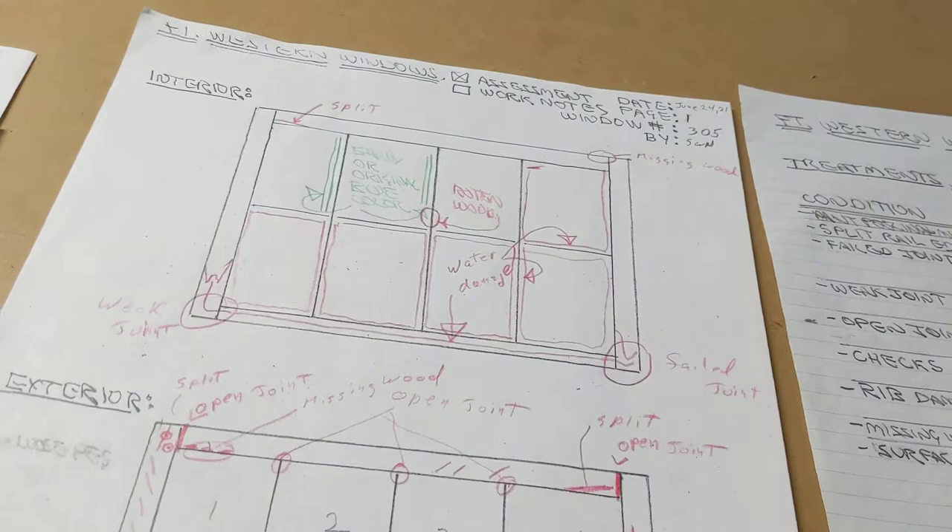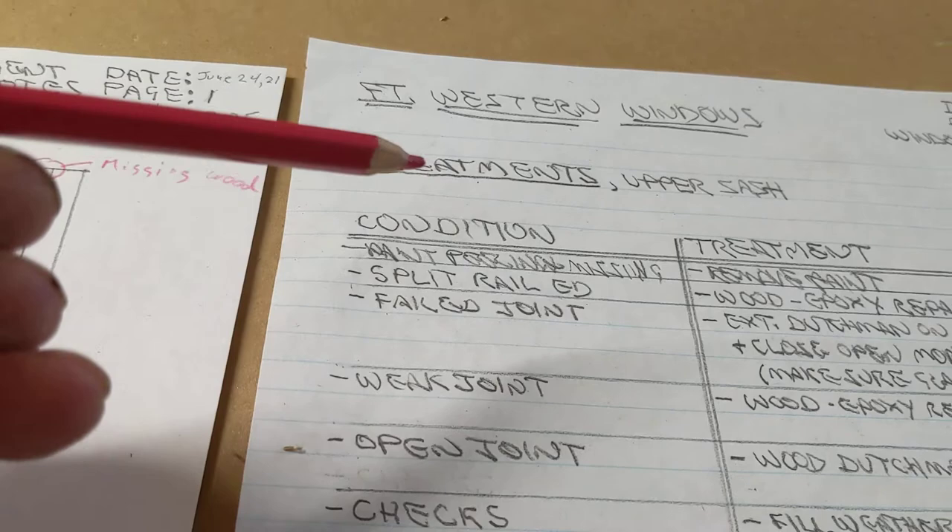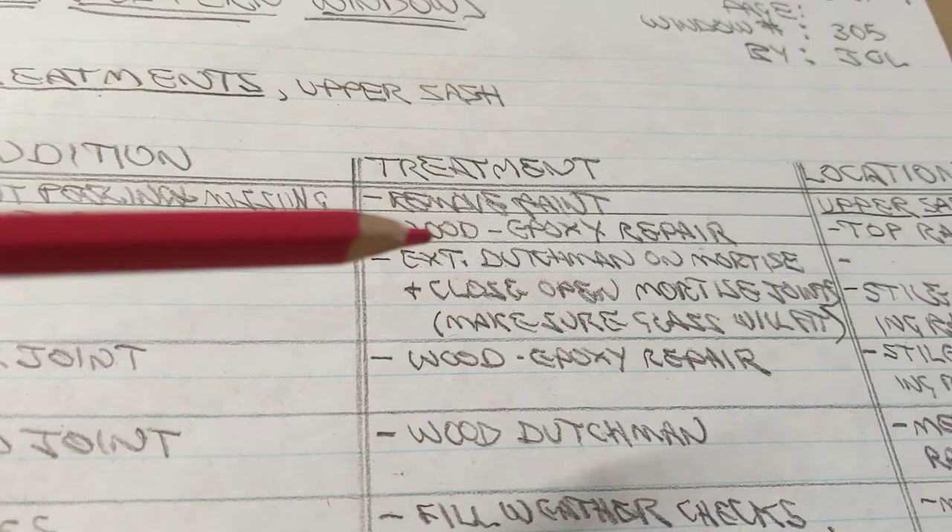We're documenting our work. Here we have a form for the six light sash that we fill in and record conditions, and then we're developing treatments — listing the conditions and the treatment that we're going to do for each condition and its location.